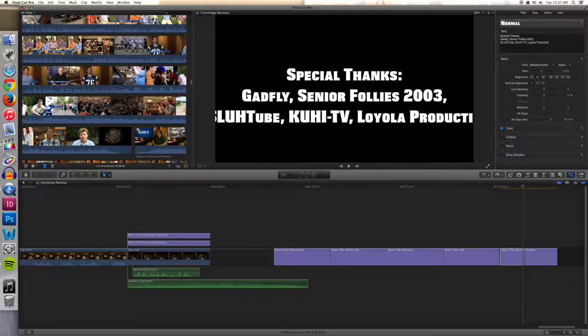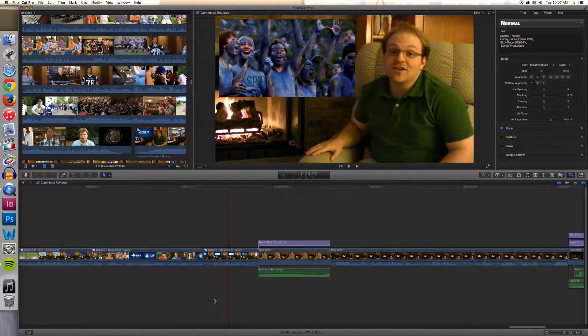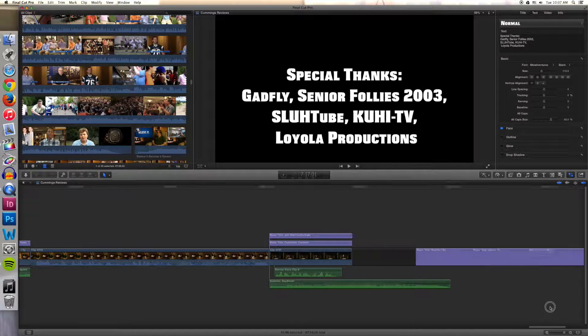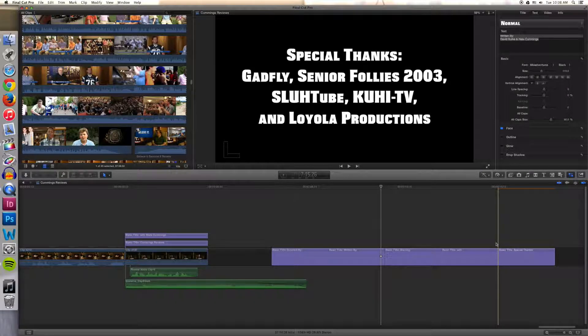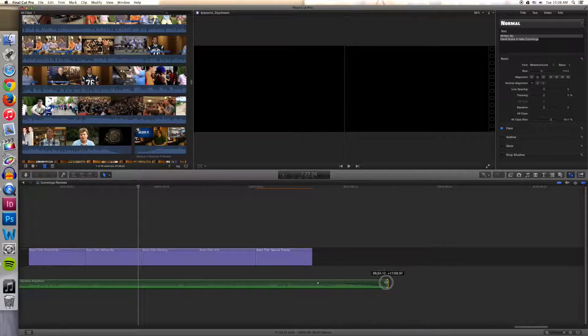Senior Follies 2003 — that clip I had just been perusing the internet for old Follies clips, just sort of curious. I'd only seen Senior Follies 2014 before this, so I wanted a good feel for what other Follies were like, and I came across this clip. Slutube — they've always been someone I had in mind; initially I was thinking about doing maybe two Slutube videos. KOHI, I've always wanted to do them — pretty much any episode would work. And then Believe It, Become It — it's too easy, really easy to lampoon.